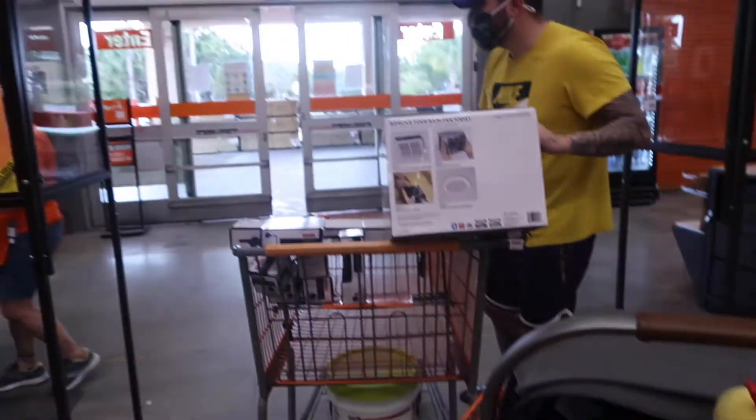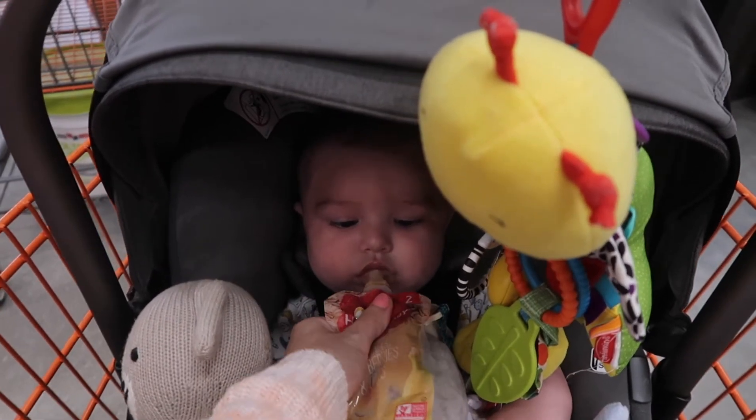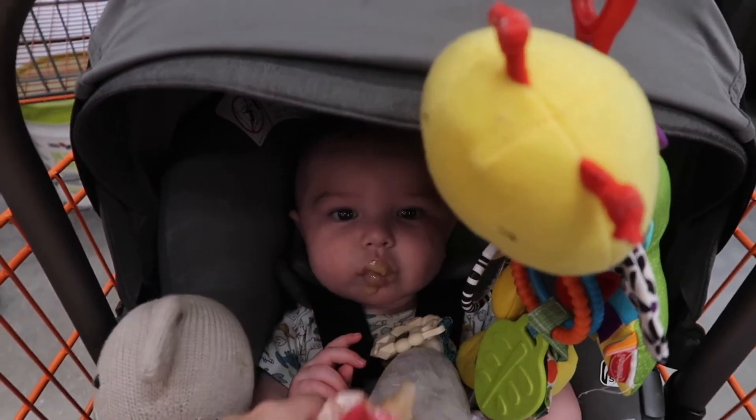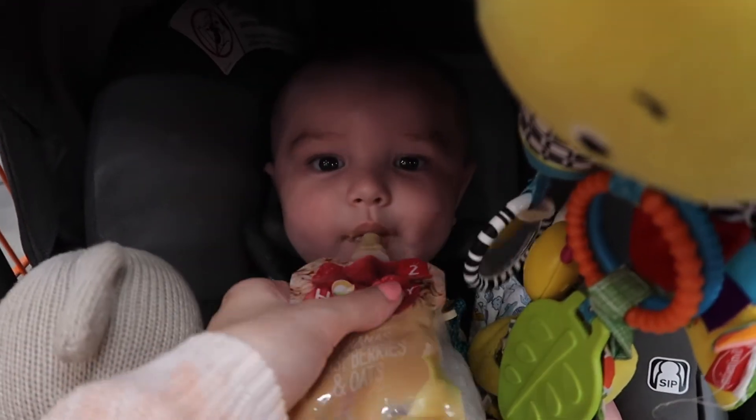Christian is checking out right now and Noah is literally in heaven with all this stuff.